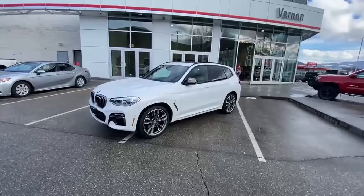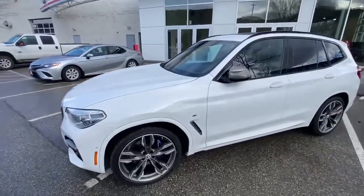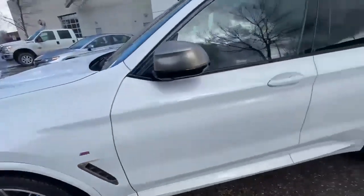This one does have the very powerful turbo inline six — that's a three liter inline six. 19 inch wheels with the nice big BMW brakes on there and good rubber on it.